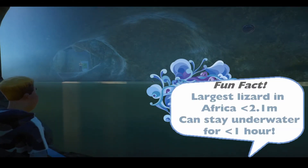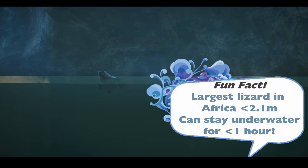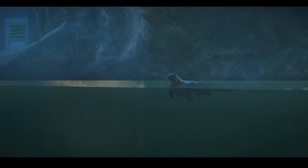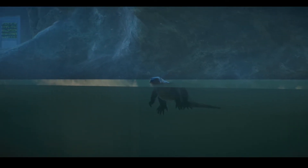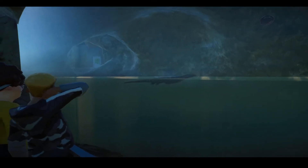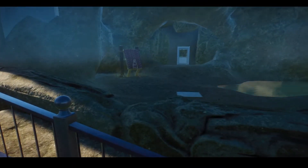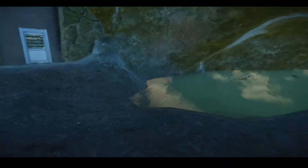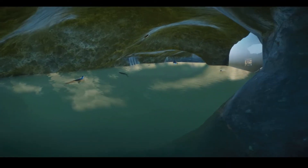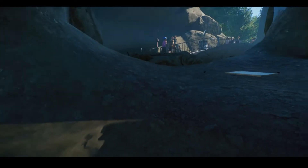Did you know that Nile Monitors are the longest lizards in Africa? They can grow up to 2.1 metres long and they can also remain underwater for up to an hour, which is pretty cool. Looks like one of them is coming up to say hello — that's a good view, isn't it! David and Doris have been very proficient — I think they've got like five little babies now. Let's head in and see if we can see some more of them. So that's the Nile Monitor habitat.